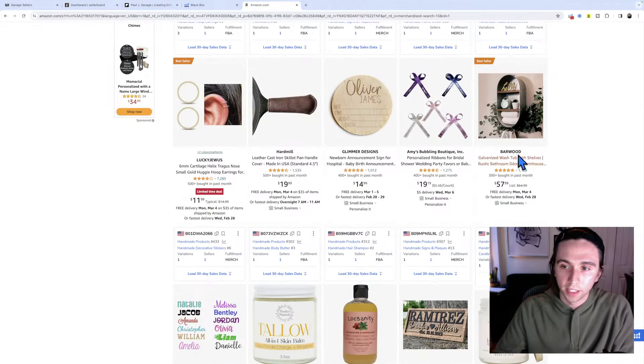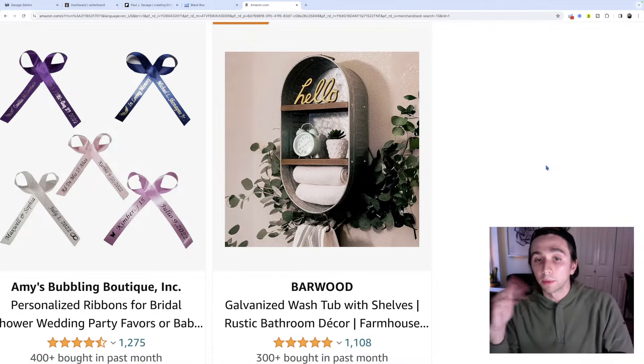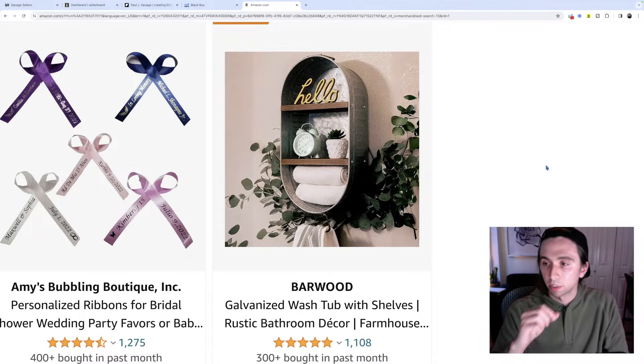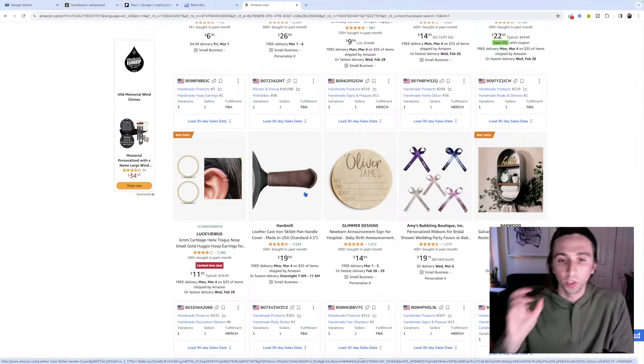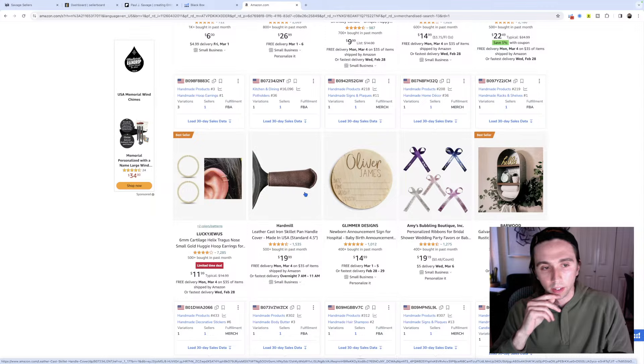What's some of this stuff? This is a good example of something I wouldn't want to sell - a galvanized wash tub with shelves, rustic bathroom decor. You're going to be competing with everyone else and all they care about is what the product looks like; they don't give a crap who they're buying it from. That's a bad brand-building market. Cast iron pan - a lot of these products have only a utility to achieve and not really a customer that's going to be engaging in the market. I would probably avoid those.